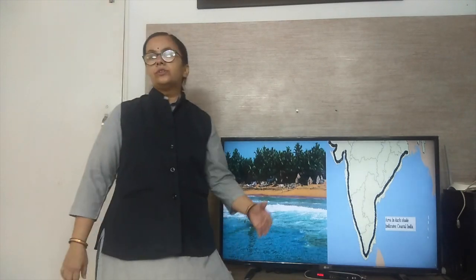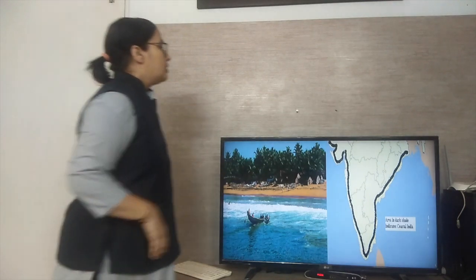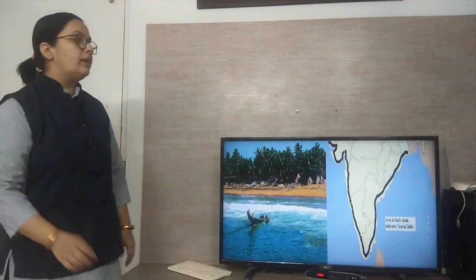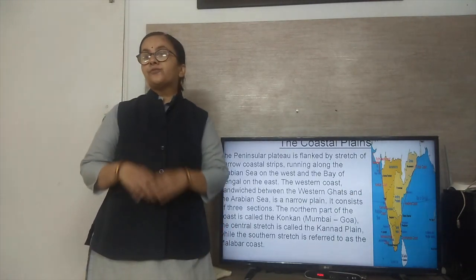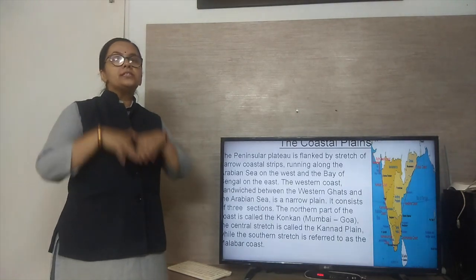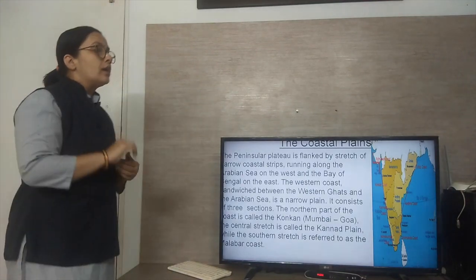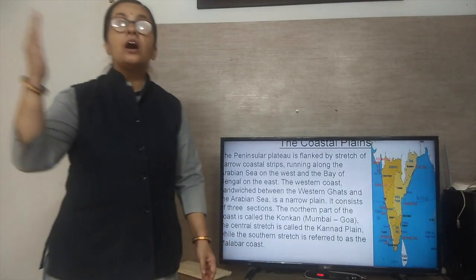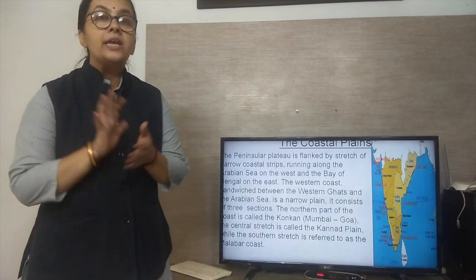Now we will study about the coastal area of India. The black mark in this map indicates the coastal area of India. The Peninsular Plateau is flanked by a stretch of narrow coastal strip running along the Arabian Sea on the west and the Bay of Bengal on the east. The western coast is sandwiched between the Western Ghats and the Arabian Sea.